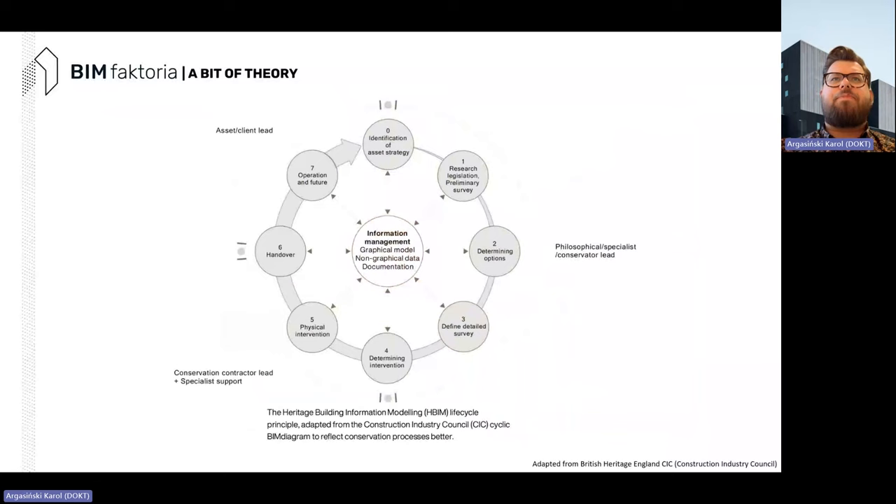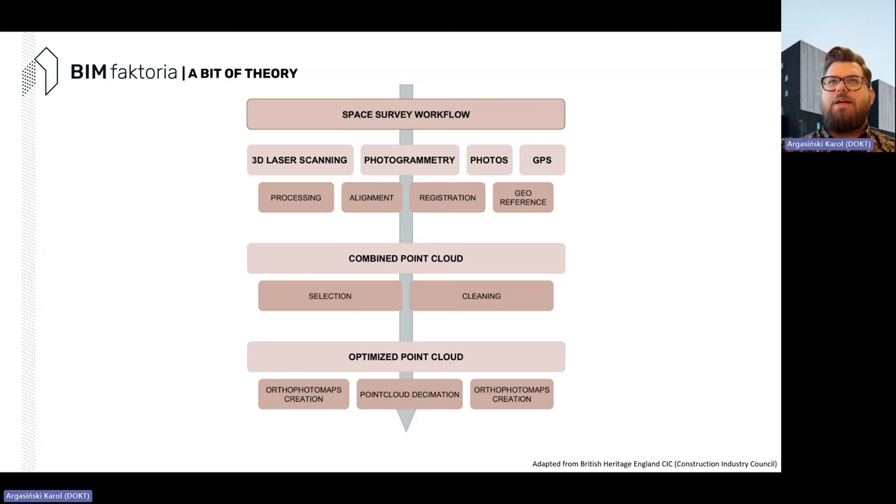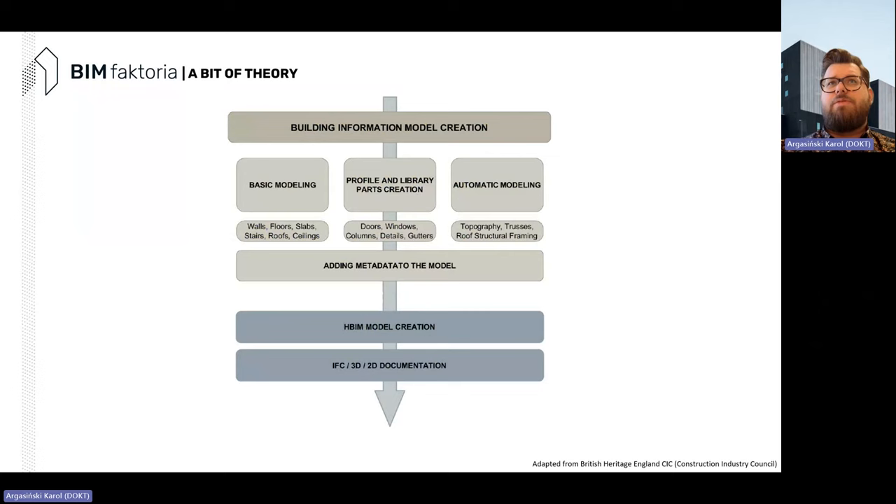We go through different steps: first we identify the strategy around the asset, then we do research, determine options for reconstruction or restitution, and define a detailed survey — a very important step to create a good-quality dataset. Based on that data we can determine later interventions. First we collect semantic data — all documents around the building — then a specific survey workflow creating and optimizing a point cloud, so basically creating data that can be used in our software.